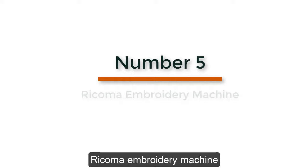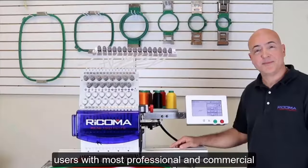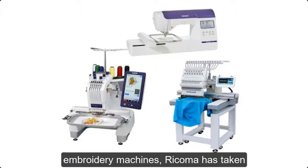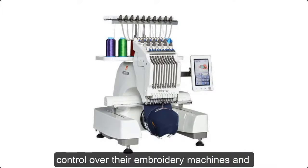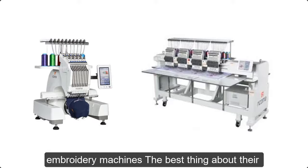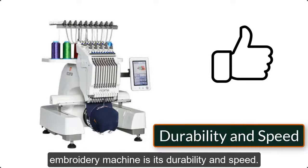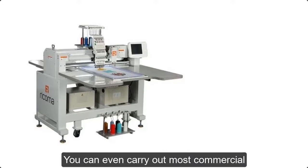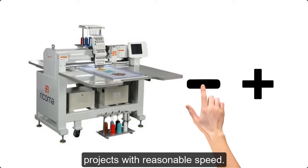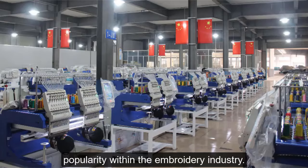Number 5: Recoma Embroidery Machine. The brand Recoma is dedicated to providing its users with the most professional and commercial embroidery machines. Just like other embroidery machines, Recoma has taken control over their manufacturing and they produce the best single and multi-head embroidery machines. The best thing about their machines is durability and speed — you can carry out most commercial projects with reasonable speed, which has given Recoma significant popularity within the embroidery industry.